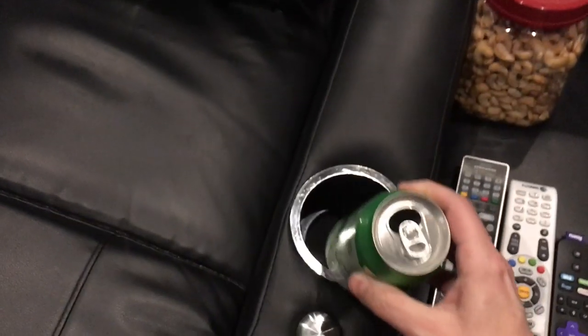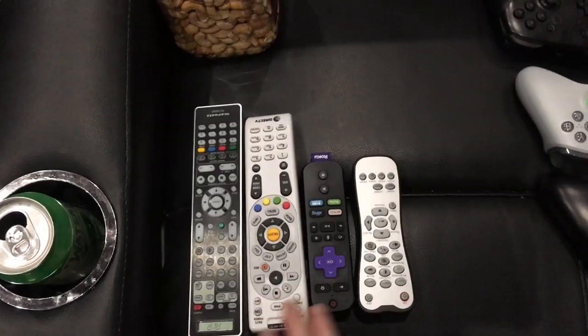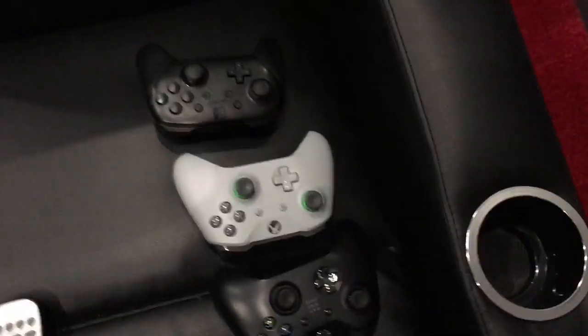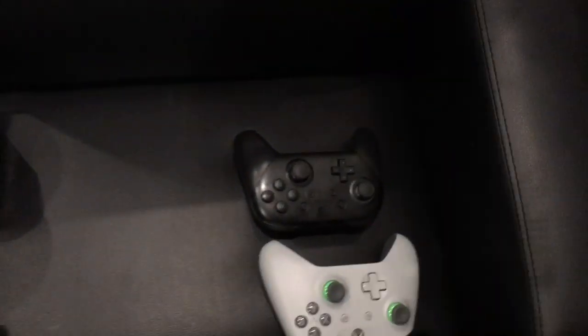This is my control center when it's just me. I've got my traditional Waterloo happening, some cashews because they're better for you than popcorn, the receiver, the DirecTV, the Roku box, the projector, and a selection of controllers — a couple of Xbox controllers and the Switch controller.